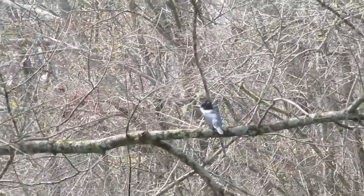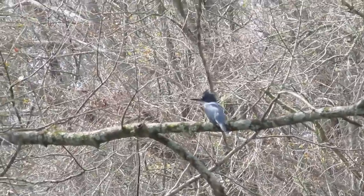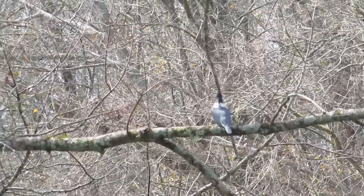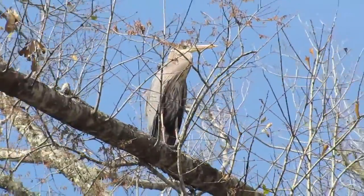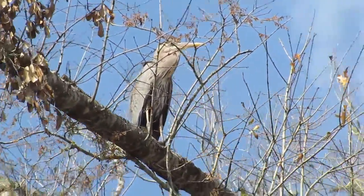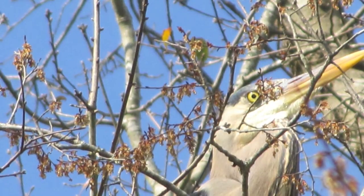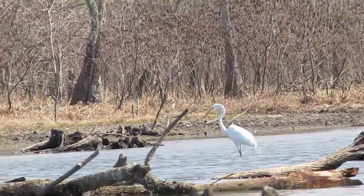Kingfisher was out cussing at us — he didn't like us being there on his river. I think that great blue heron might have had some problems. When I was going up the river, he flew from a branch right in front of me, crossed a creek, and went to land on another branch and fell right down on the ground.